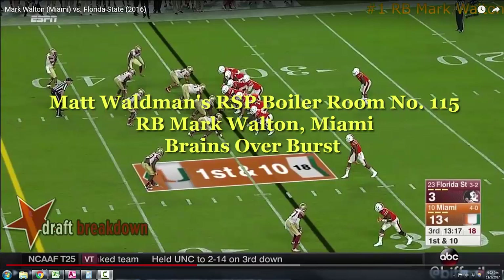Welcome to the RSP Boiler Room. I'm Matt Walden with the Rookie Scouting Portfolio. We're going to take another look at Mark Walden, and this is his sophomore tape.